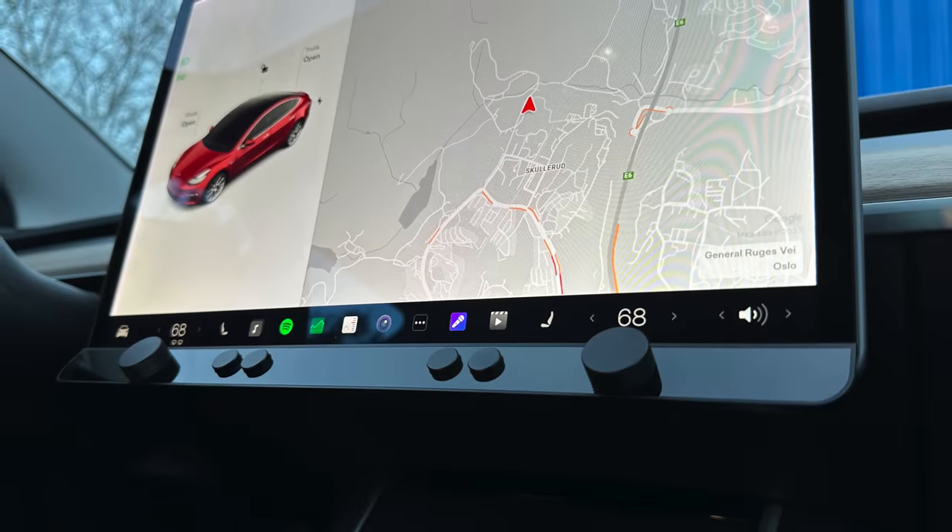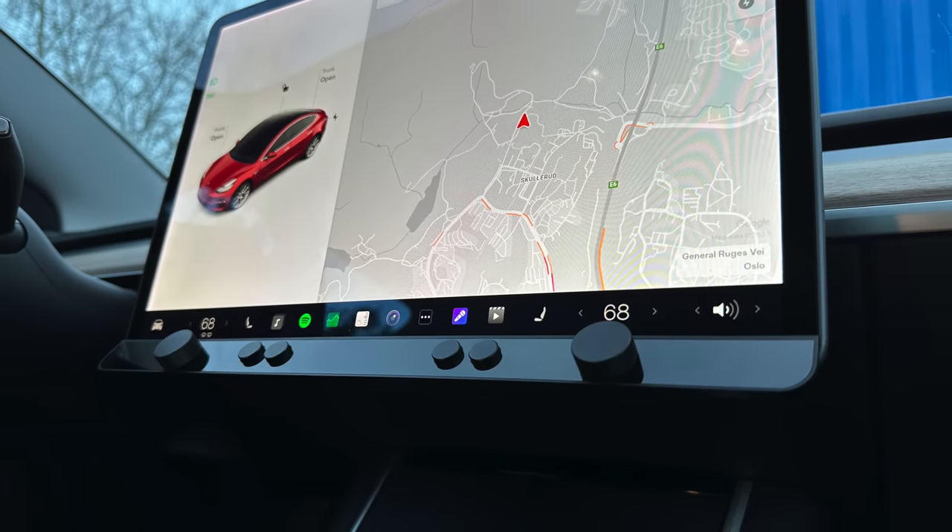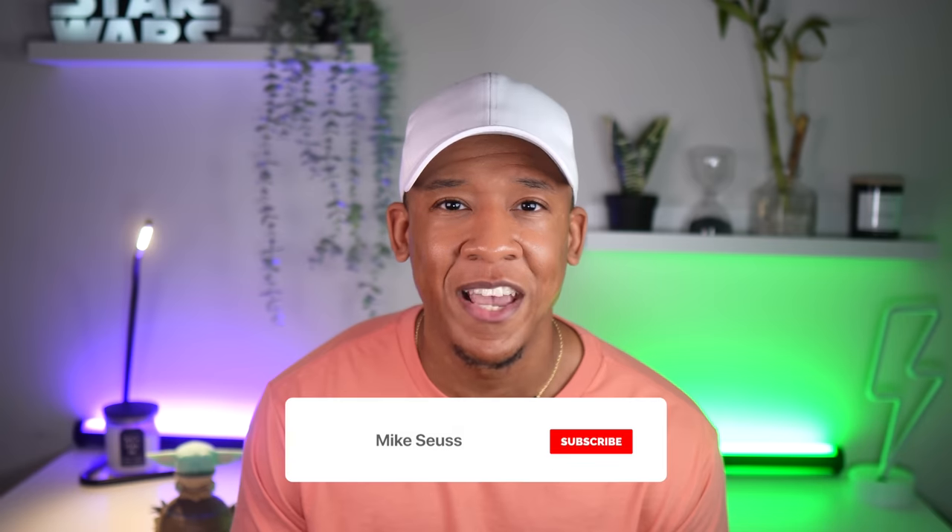So what do you guys think? I'd love to hear your thoughts in the comments. I personally think the Control Bar is the most innovative and useful Tesla add-on I've seen in a long time. If you're interested and want more info on this product, make sure to subscribe to the channel because I will be one of the first to do an in-depth review as soon as I receive mine. If you guys enjoyed this content, please give this video a like and subscribe for more great Tesla content. Until next time, peace.